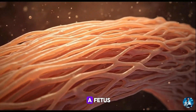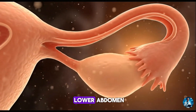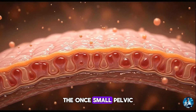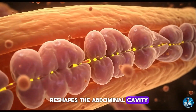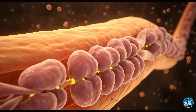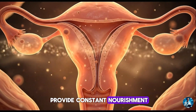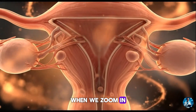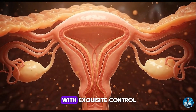As the embryo becomes a foetus, the uterus slowly rises from the pelvis. By the end of the first trimester, it climbs into the lower abdomen. By the third trimester, it reaches the ribcage. The once small pelvic organ now pushes aside intestines, lifts the diaphragm and reshapes the abdominal cavity. Yet despite growing larger every week, the uterus maintains a delicate balance — thick enough to contract safely, flexible enough to stretch, and vascular enough to provide constant nourishment. The real magic happens when we zoom in to the microscopic world, where cells transform, fibres realign, and an organ expands with exquisite control.